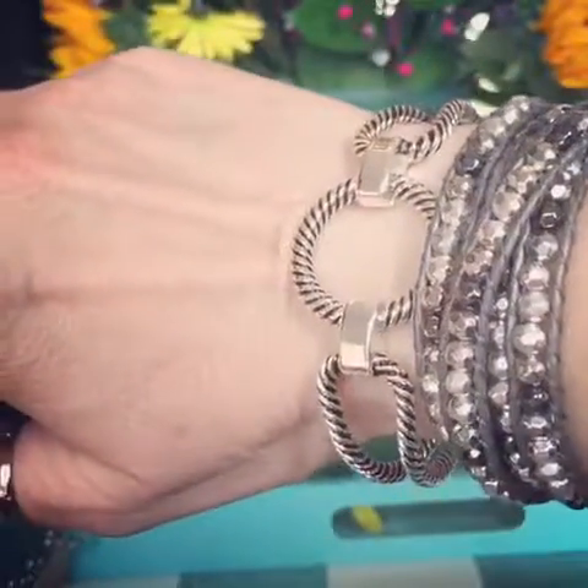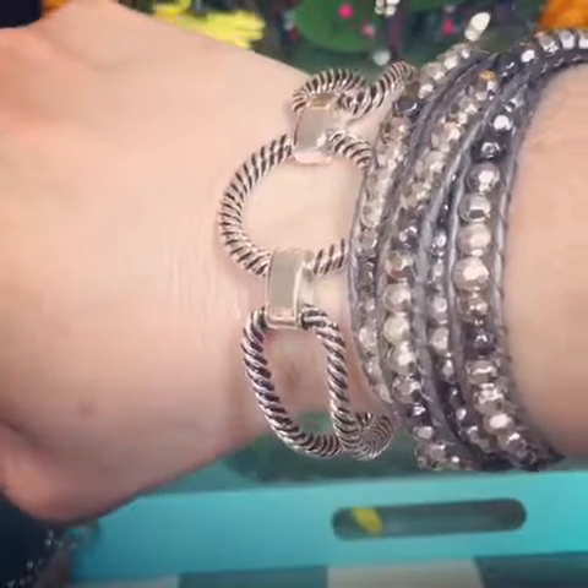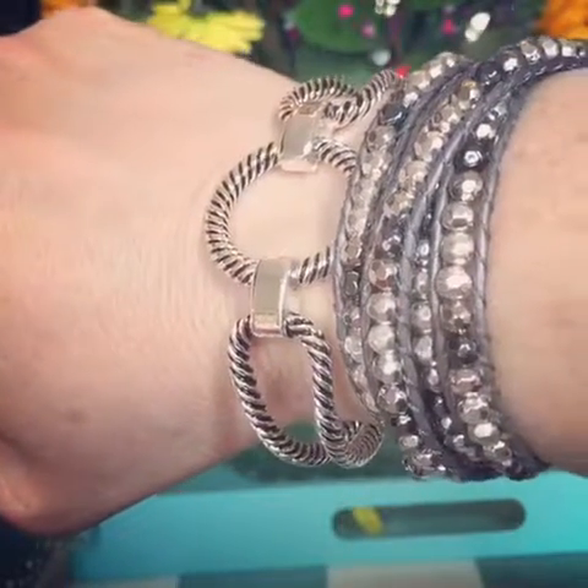Hi, this is Julie Tussie with Premier Designs Jewelry, showing you some of my favorite spring looks for 2017. This bracelet right here is called Nantucket — we talked about that — six to eight inches long with toggles.